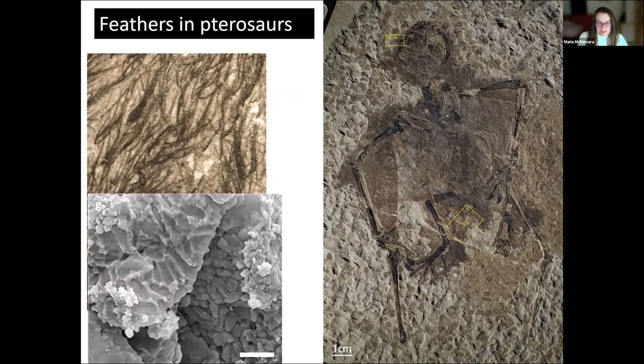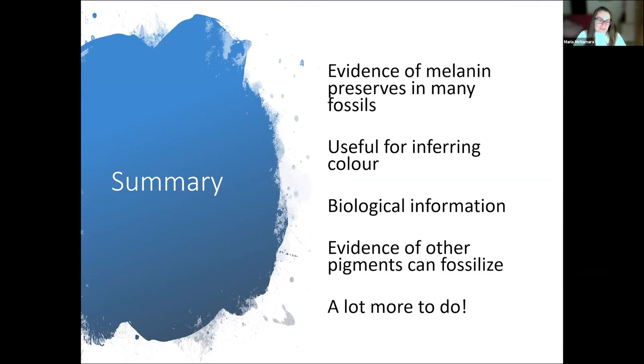We've found pigment cells preserved in pterosaurs too. The take-home messages are: melanin preserves in many fossils and is useful for inferring color, but also tells us animals were using melanin for other functions — thermoregulation, tissue stiffening, and possibly metal regulation in internal organs. And remember, it's not just melanin that can fossilize — we can preserve evidence of other pigments too. There is hope for reconstructing true colors of many fossil creatures, but this field of fossil color is still in its infancy, and we have a lifetime of work ahead.